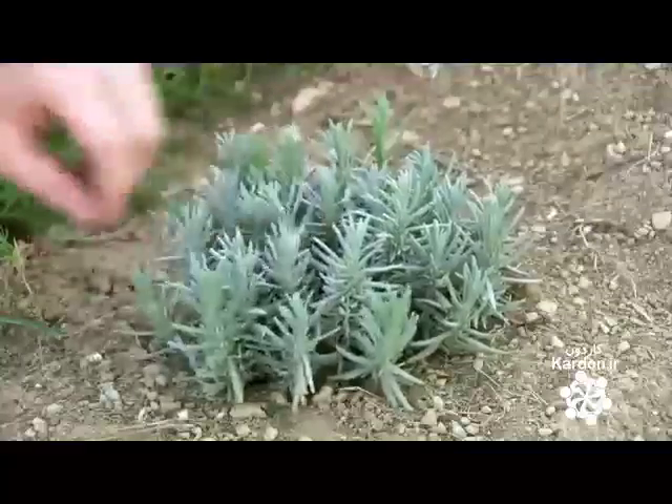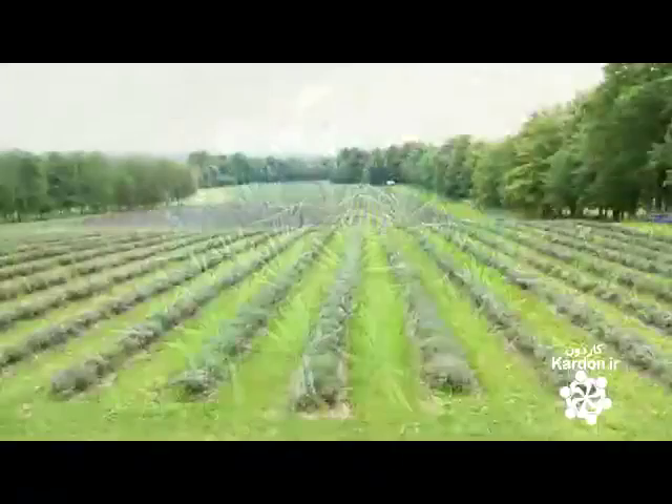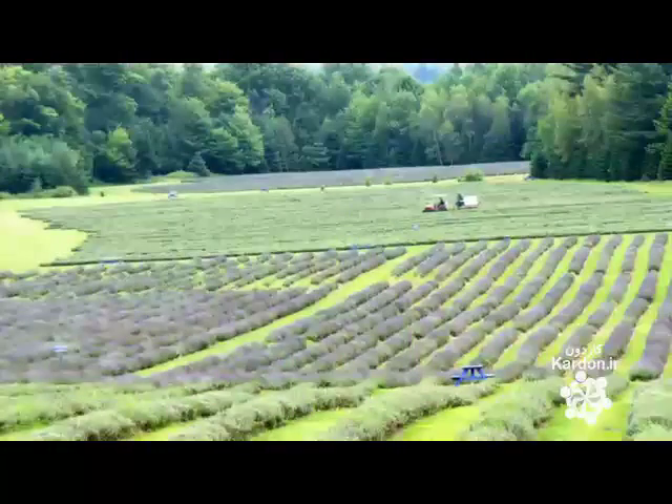Lavender is a perennial plant that begins flowering in its second year. Harvest time at this Canadian farm is in July, at the peak of the first bloom. There's a second bloom afterward, but not significant enough to warrant another harvest.